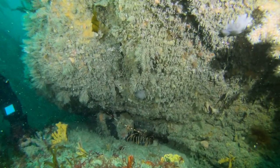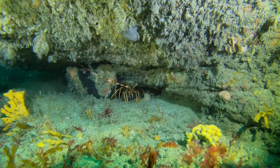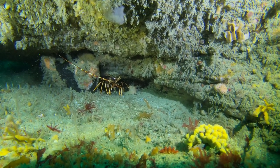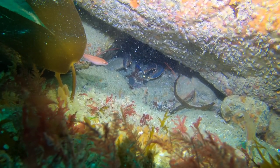Phil here has found a crayfish — or a crawfish, or spiny lobster, or rock lobster. It goes by many names. The difference between them and their cousins is they don't have any pincers.